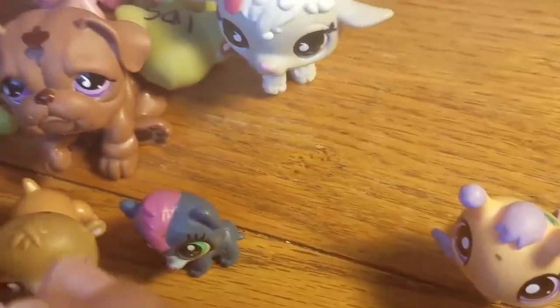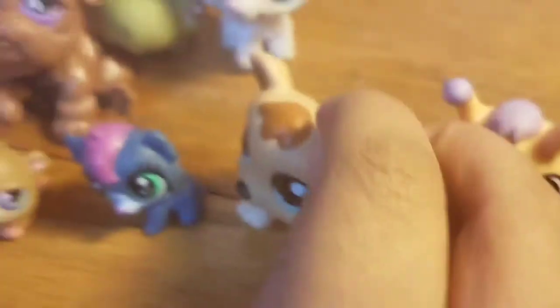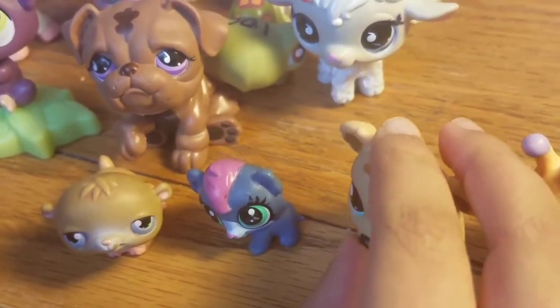I call this little bear Cookie. He's actually a very, very cute pet. He's a nice, cute little furry pet bear.